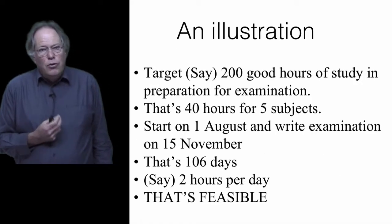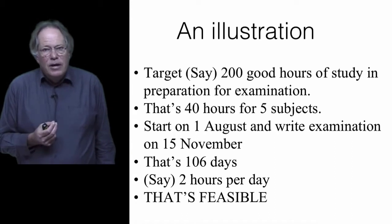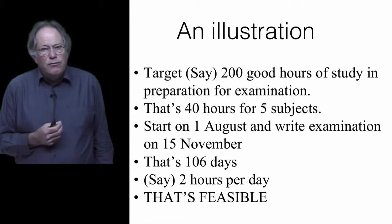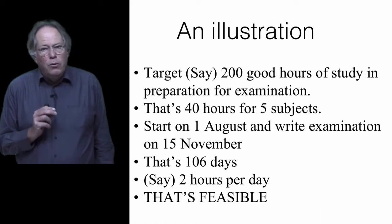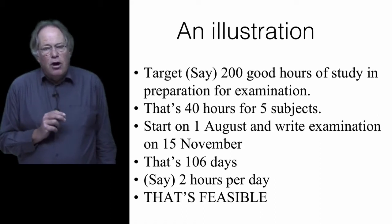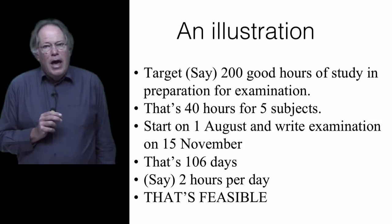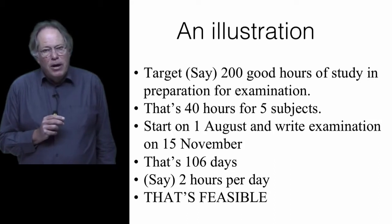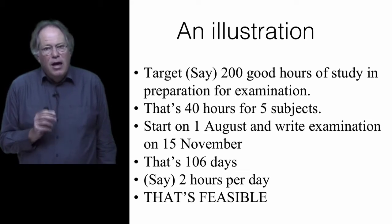Say you want to do 200 hours of study in preparation for your exams. That, if you've got five courses, is 40 hours per course — in other words, one working week. If you start preparing as early as 1 August and you write on the 15th of November, it's going to require about two hours per day, every day. And that's feasible — it's possible.